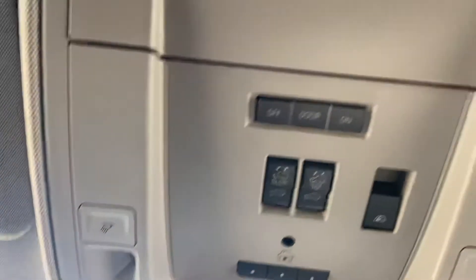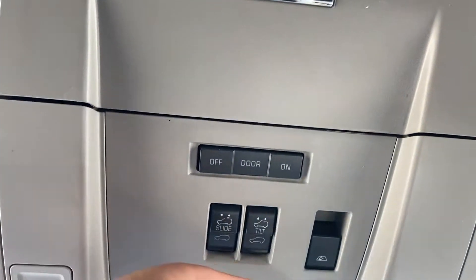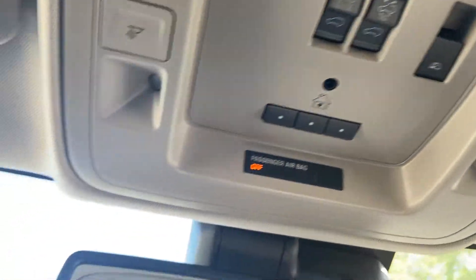Moving up to the roof, right here you have your controls for interior lighting, power sunroof, and power sliding rear window. You can actually pair up to three different garage door clickers to this truck if you choose.